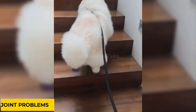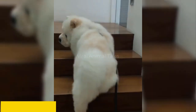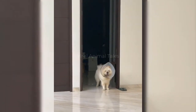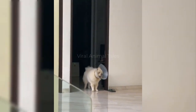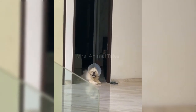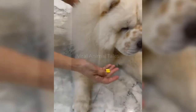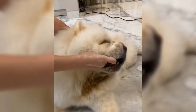This breed may be susceptible to joint problems in his hips, elbows, and knees. In particular, he could develop arthritis or hip dysplasia — a condition in which the thigh bone doesn't fit snugly into the hip joint — commonly diagnosed between 6 and 12 months of age. Clinical signs for both conditions vary and include lameness or stiffness in one or both hind legs.